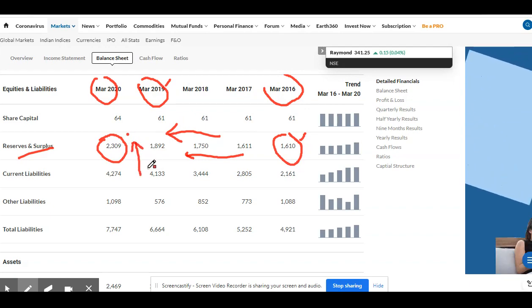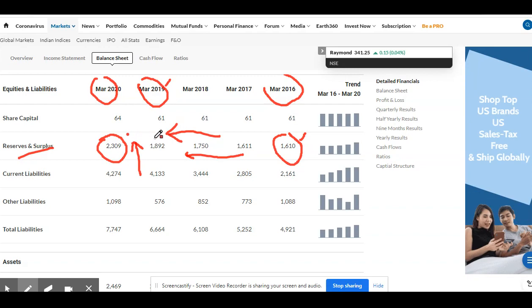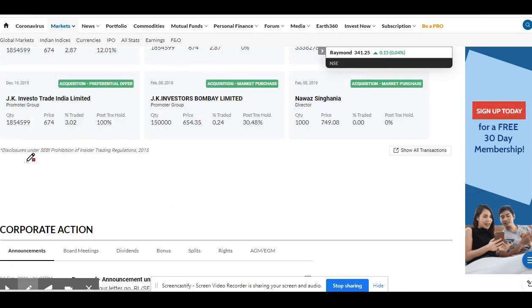This is the reason I am saying this will be a multi-bagger. Around 500 crore difference happened within one year. So let us go into the details of the company.